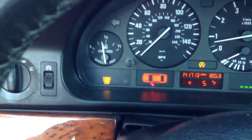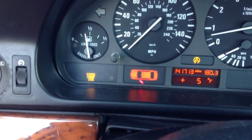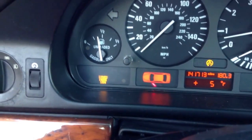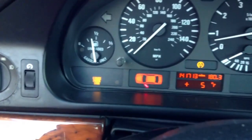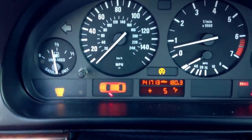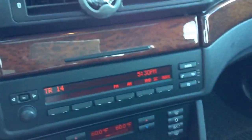Currently the car has a check engine light on. I pulled the codes — got the thermostat, thermostat's bad on it. Also the secondary air pump needs to be replaced. My DSC light is on too; I did pull a code for that but at the moment I can't remember what it was.